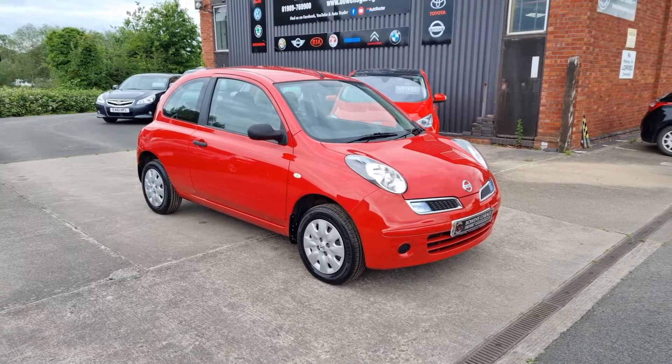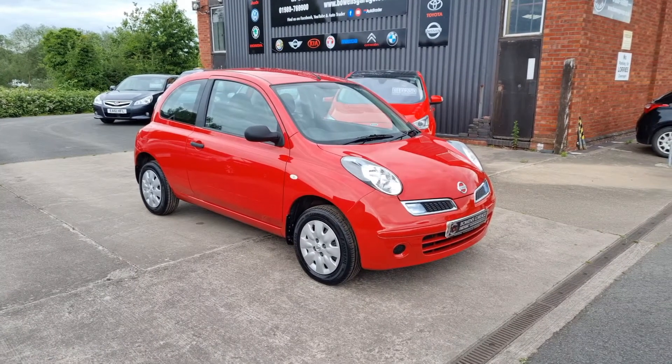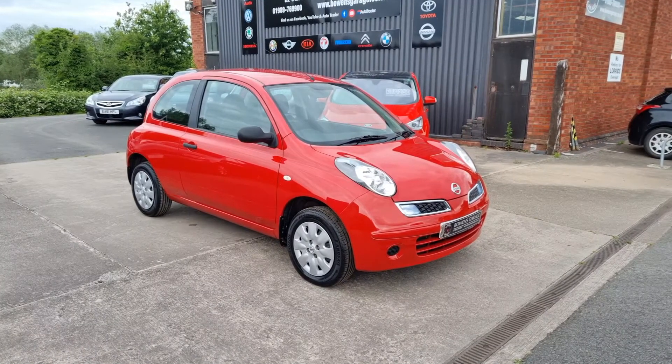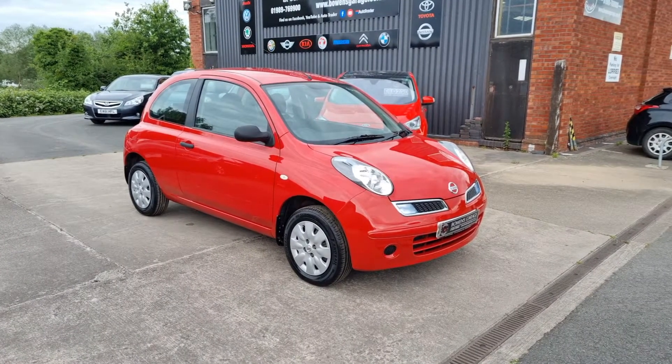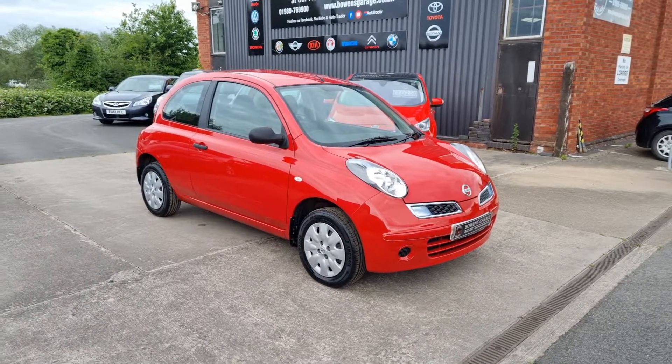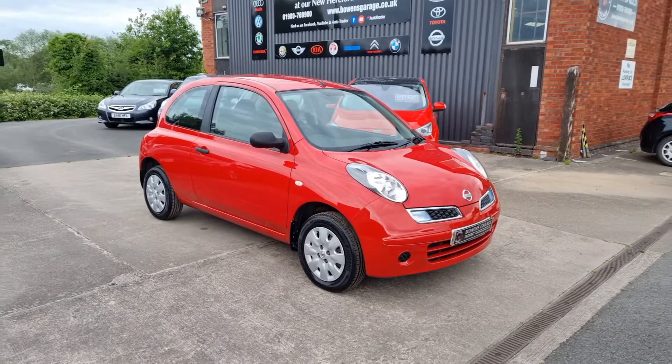Good afternoon ladies and gentlemen and welcome to Bowen's Garage. This is our latest arrival and something a little bit special for you. It may look just like a Nissan Micra, because it is a Nissan Micra, but it is probably the lowest mileage Nissan Micra you can ever possibly wish to find. It's a 2009,